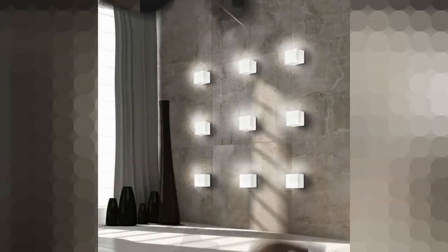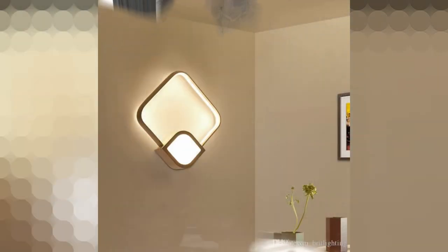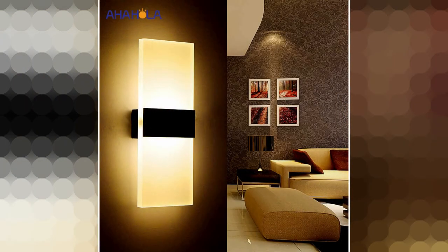Wall lights are a perfect way to layer light in the living room if you need some directional lighting above a seating arrangement but lack the room for floor lamps. Position down lights on the wall — circular or dome-shaped shades can provide a wide area of coverage.